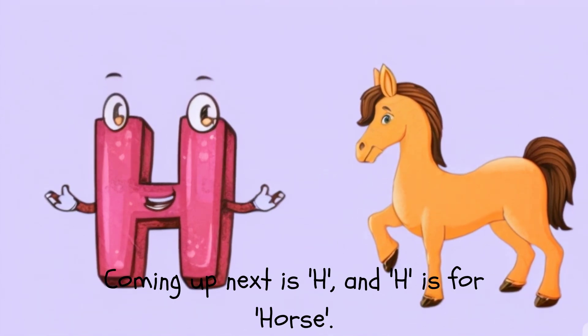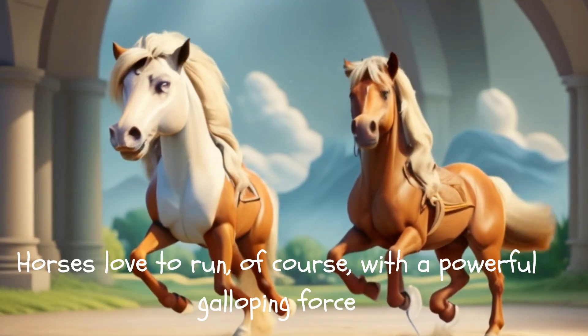Coming up next is H, and H is for Horse. Horses love to run, of course, with a powerful galloping force.